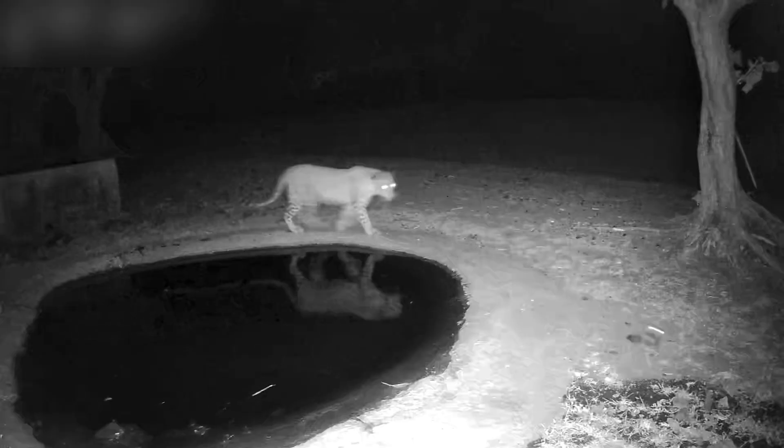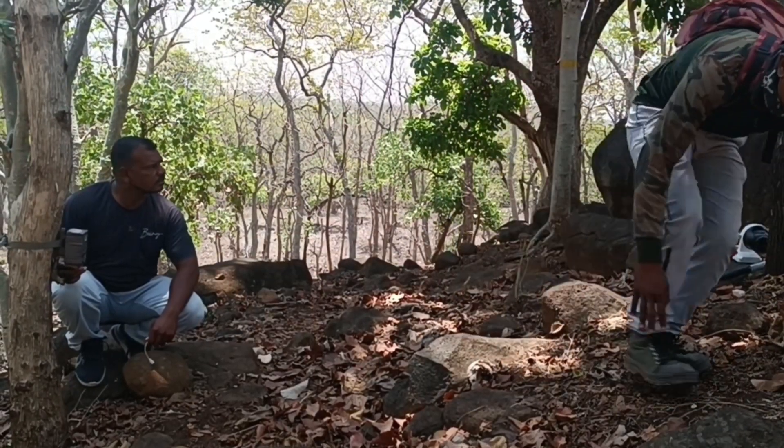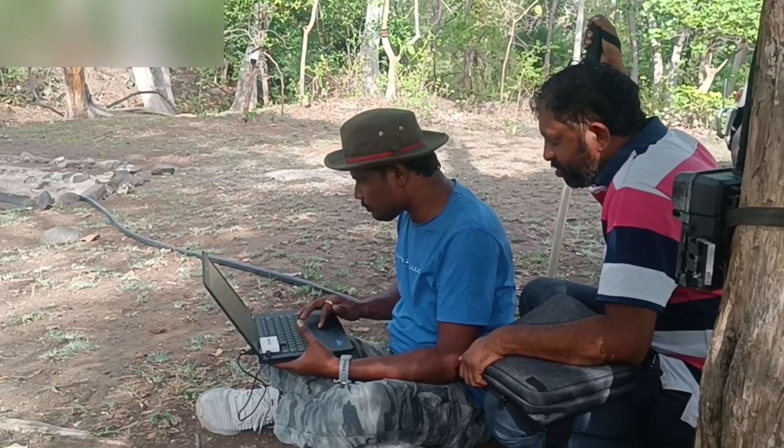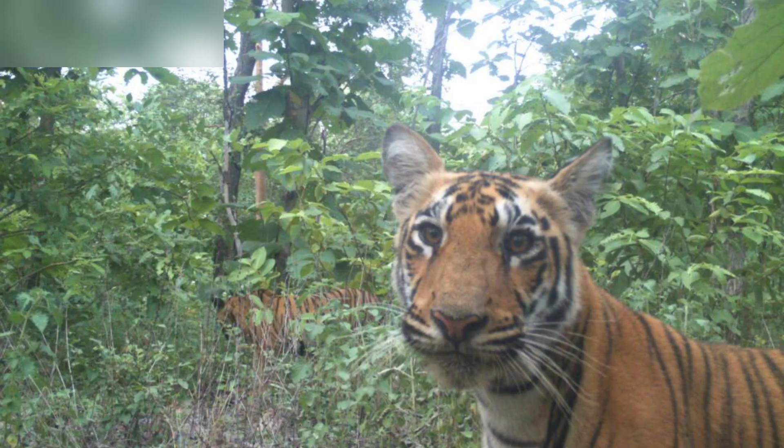Once installed, the camera traps are tested — the researcher gets down on all fours to imitate a passing animal, triggering the cameras to ensure that they are working properly. Date, time, latitude and longitude of each photographic capture are noted. Animals are identified from photographs by comparing stripes, spots, and body markings.